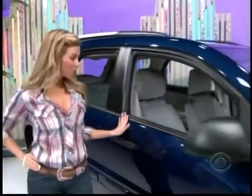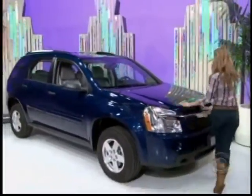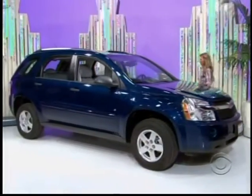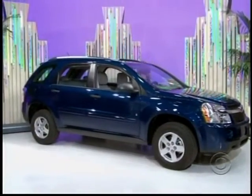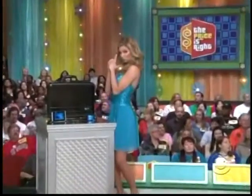The Chevrolet Equinox front-wheel drive LS comes with a 3.4 liter engine, five-speed automatic transmission, and a one-year OnStar Safe and Sound, plus cargo shade. The Chevrolet Equinox — plus a spy package with laptop computer!